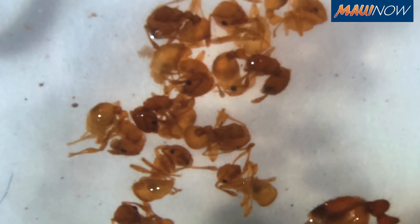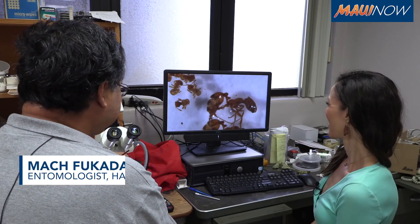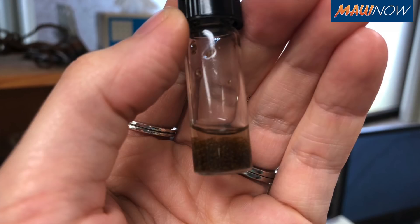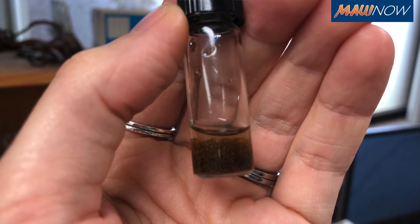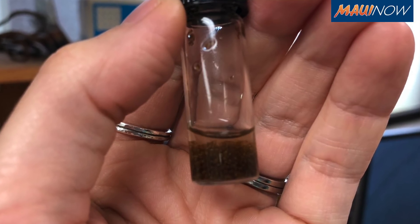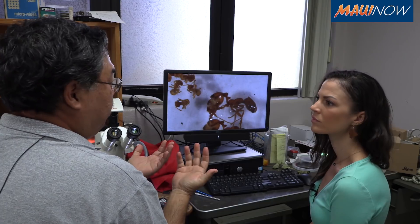One feature real common with them is they are all pretty much one uniform color, so what's most striking is the size — little fire ants are little. They are a whole different genus, Wasmannia — it's Wasmannia auropunctata. Not widespread on Maui versus these guys, the big red ants, which have been here forever.